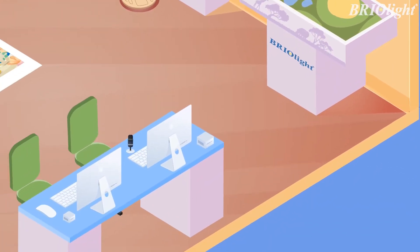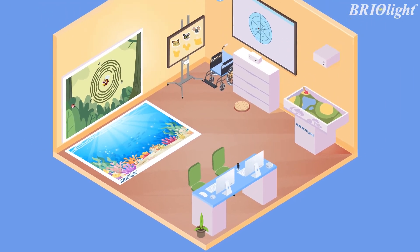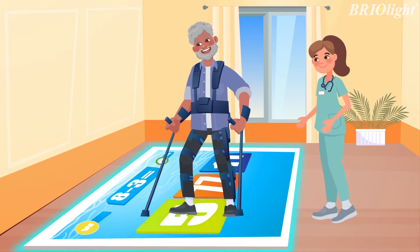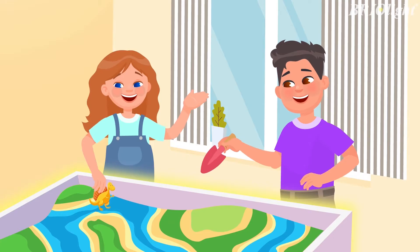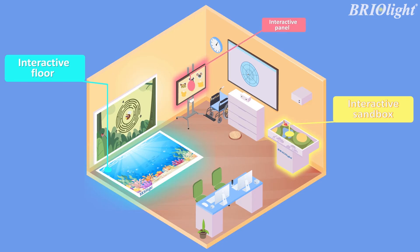It consists of 10 devices, which are connected by software and placed in one room. These are the interactive floor, interactive sandbox, and interactive touch panel.